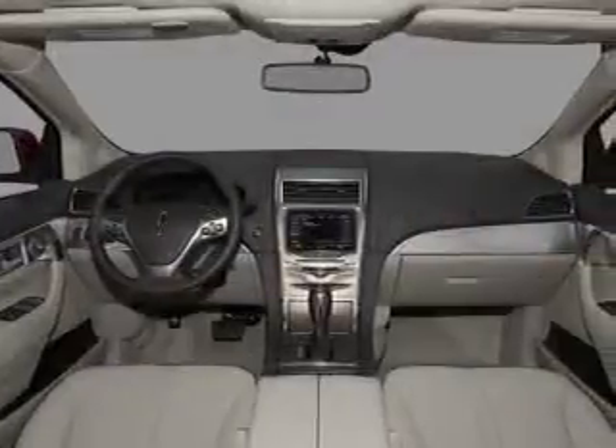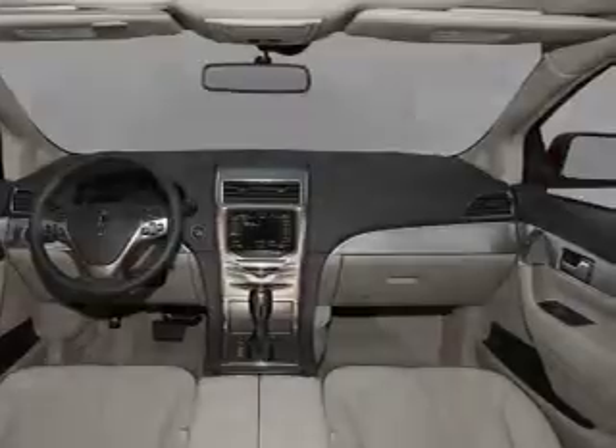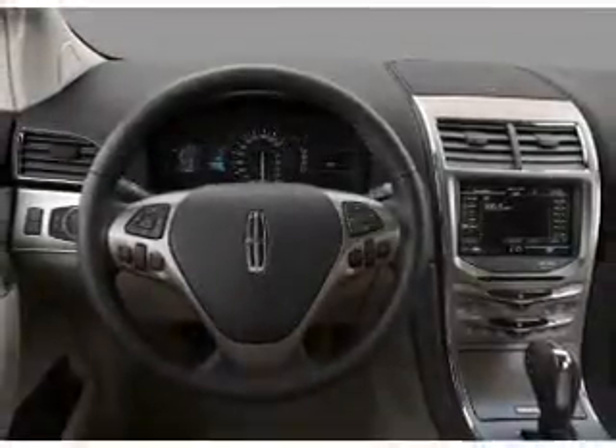Find your way easily with the included navigation system. Premium wheels lend a distinctive appearance. Treat yourself to a premium sound system. Brake safely with the anti-lock braking system.